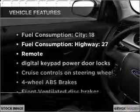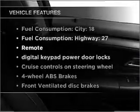Heated seats come for you on cold winter days. Plus, enjoy these notable features that are included in this ride: air conditioning,